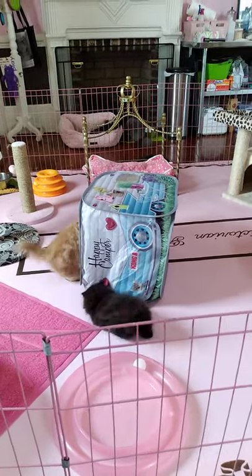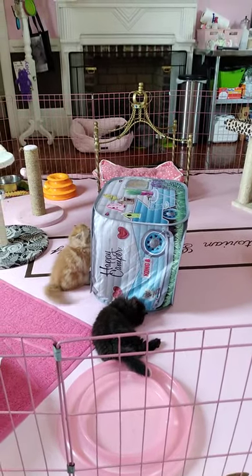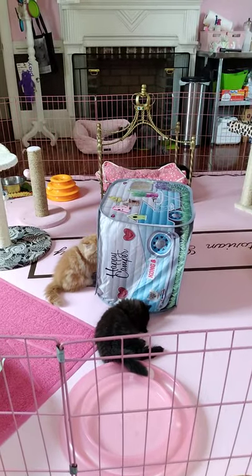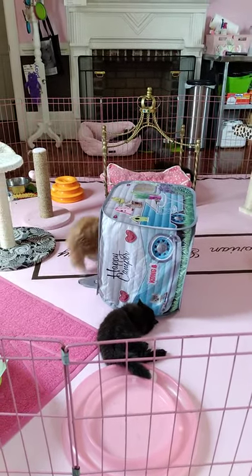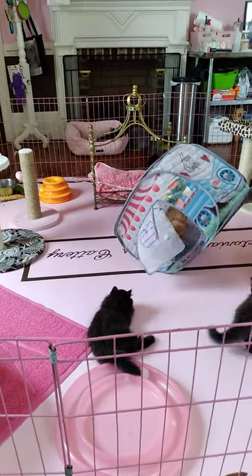Someone asked me a question about why I weaned so early. I weaned for the health of my girls — it's not early. Kittens will start losing weight if all they have is milk, and it takes weeks and weeks to fully wean.